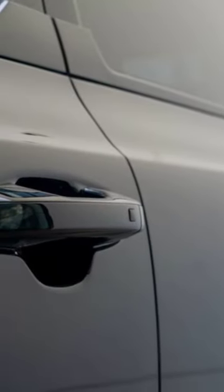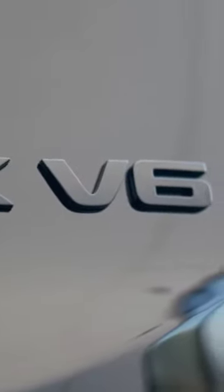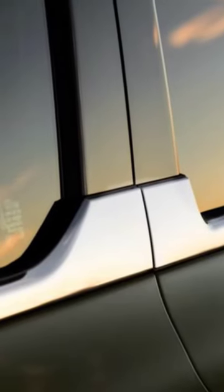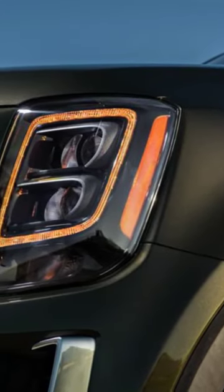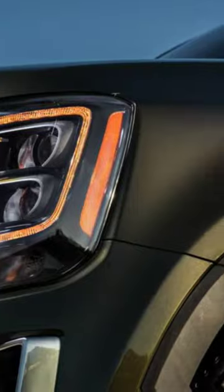Largely carried over from the 2021 model year, the Telluride sees some light updates. The biggest change is the logo. The latest Kia Telluride sports the new striking Kia badge that helps set it apart from the models from last year.